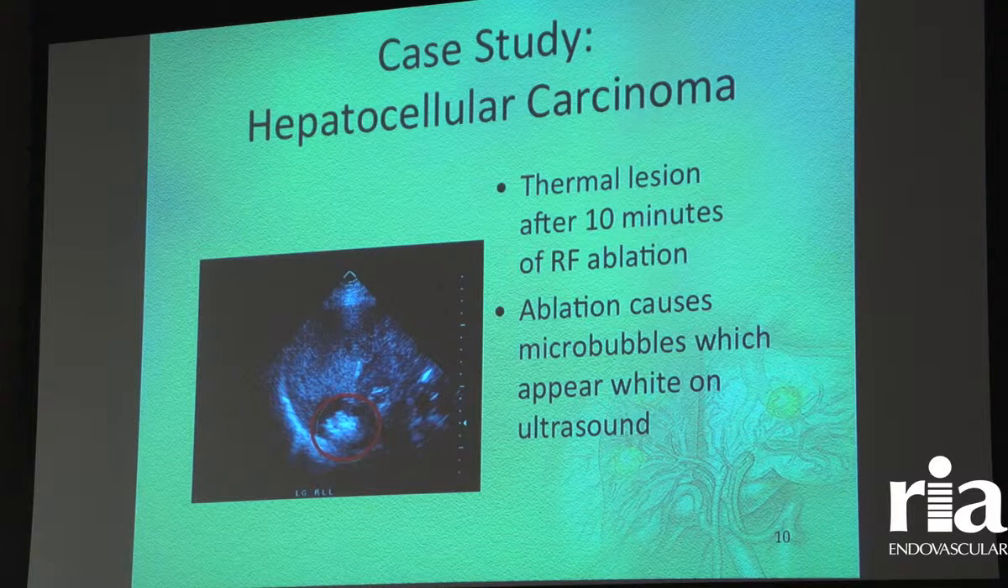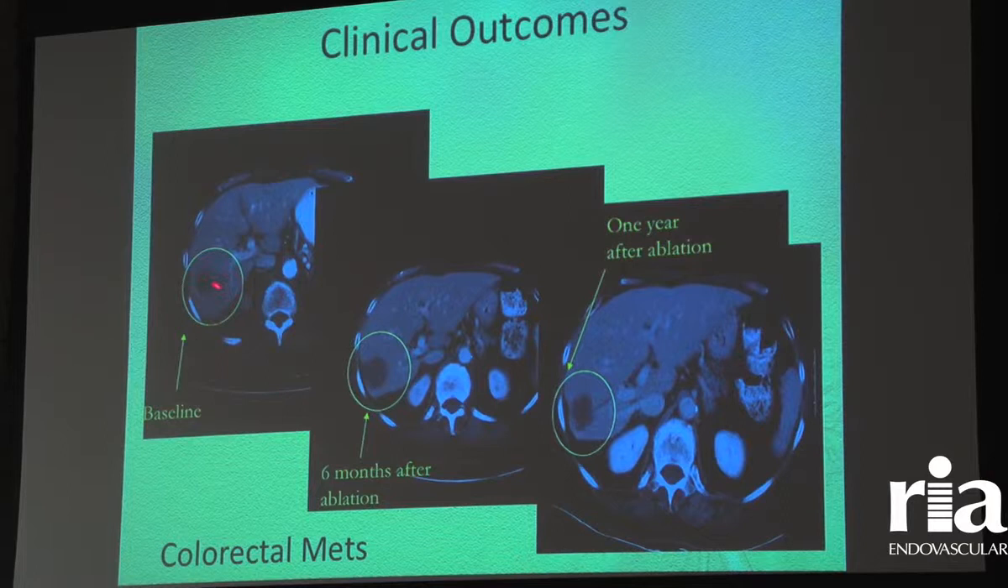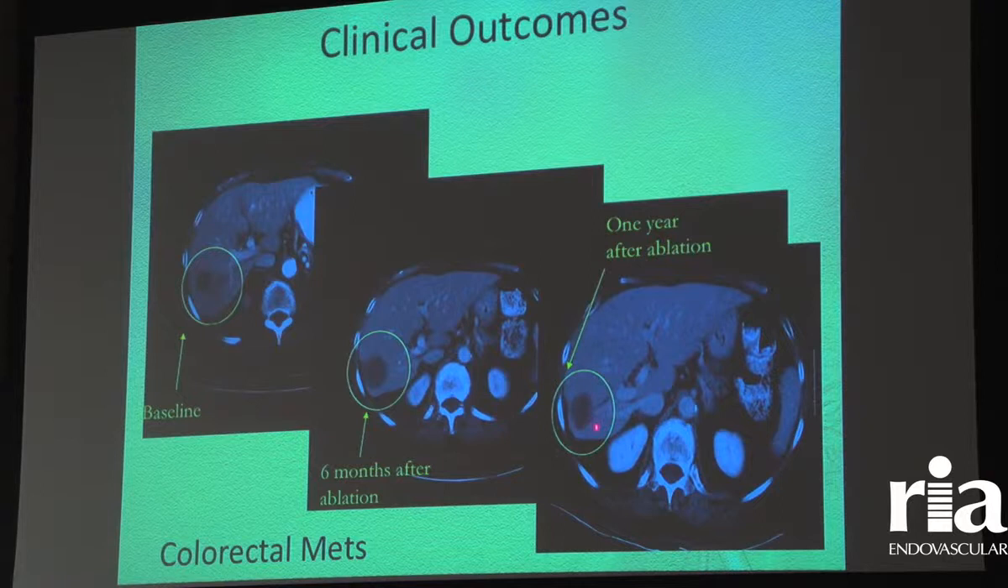This is what it looks like as you start to burn — we create little micro-bubbles that we can see with ultrasound. On a CT scan you can see the baseline prior to treatment, six months after ablation, and one year after ablation. You should know that this liver will never look normal. As you burn these tumors, you eradicate the tumor but it looks a little like Swiss cheese — wherever you've had an ablation, you'll see a dark spot of dead tissue that doesn't repopulate with normal tissue.